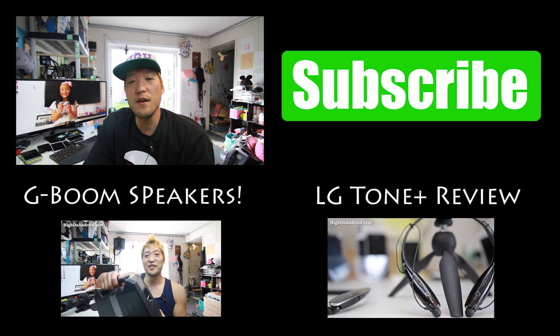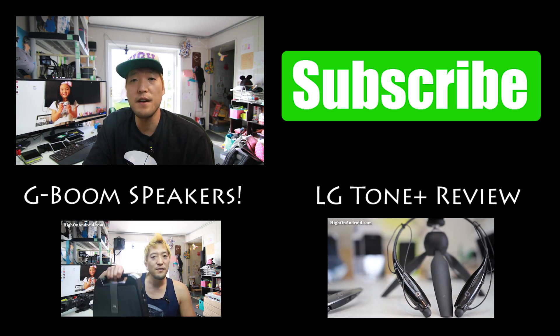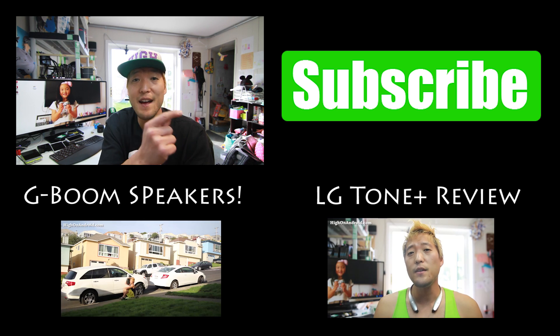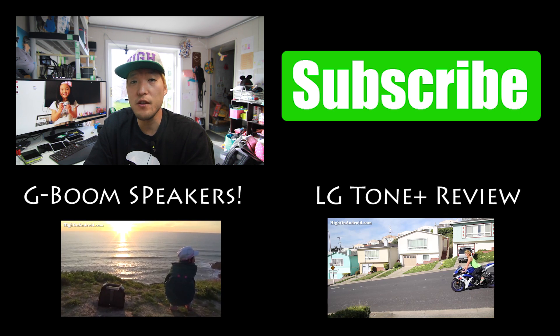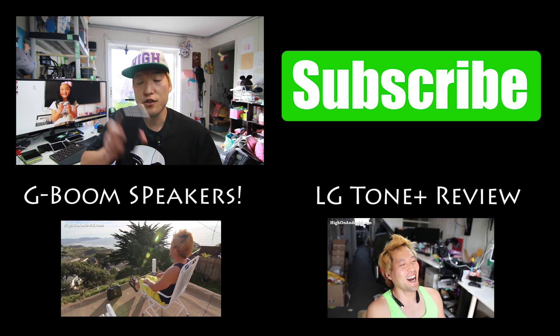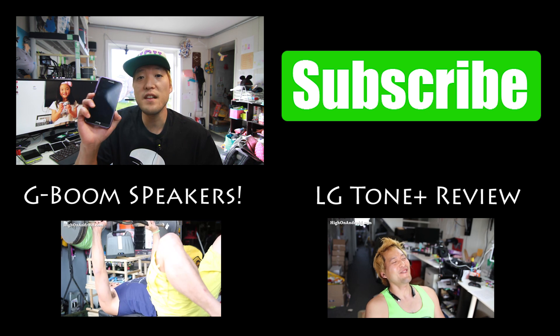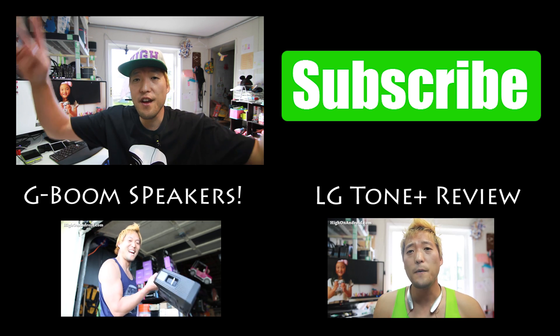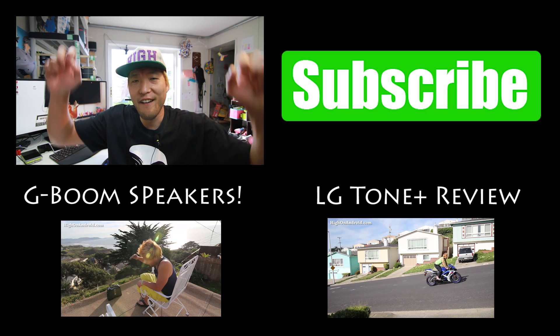Thanks so much for watching this video. This is my second YouTube channel covering ROMs and extra videos. If you want to see my main videos, go ahead and subscribe to my main channel over at Xenomex where I cover stuff like the Nexus 6, the Note Edge, Note 4, and all the latest Android gadgets. I will see you guys soon — as always, stay on Android.